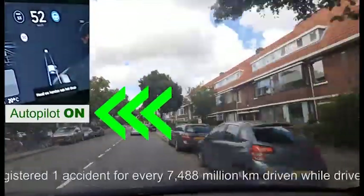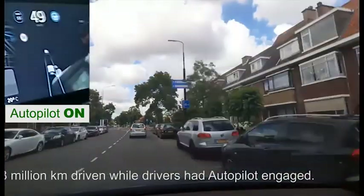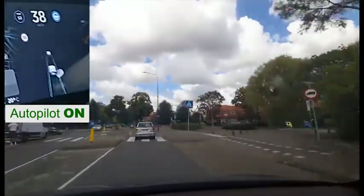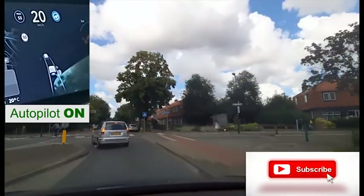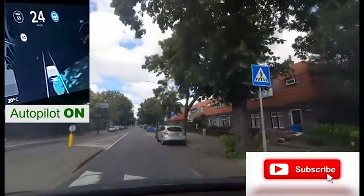Here I can already switch on Autopilot. As you can see, just an ordinary street in an ordinary city, with cars turning and many cars parked alongside the road.